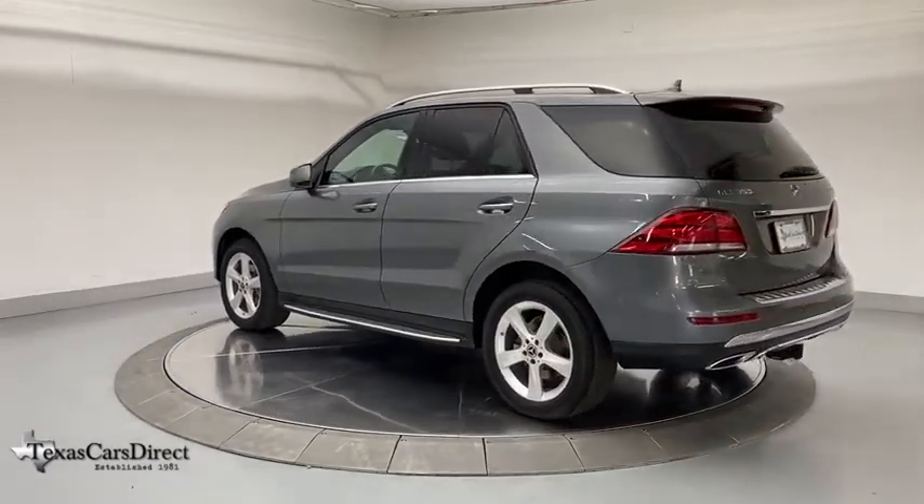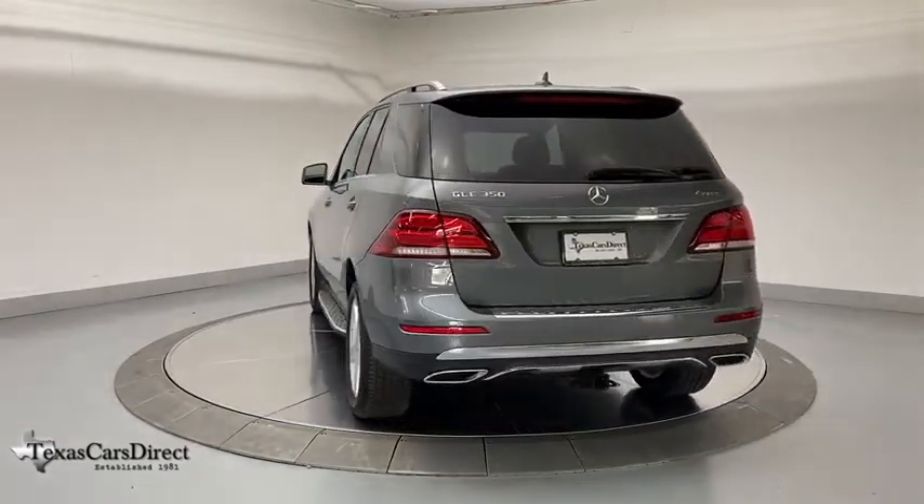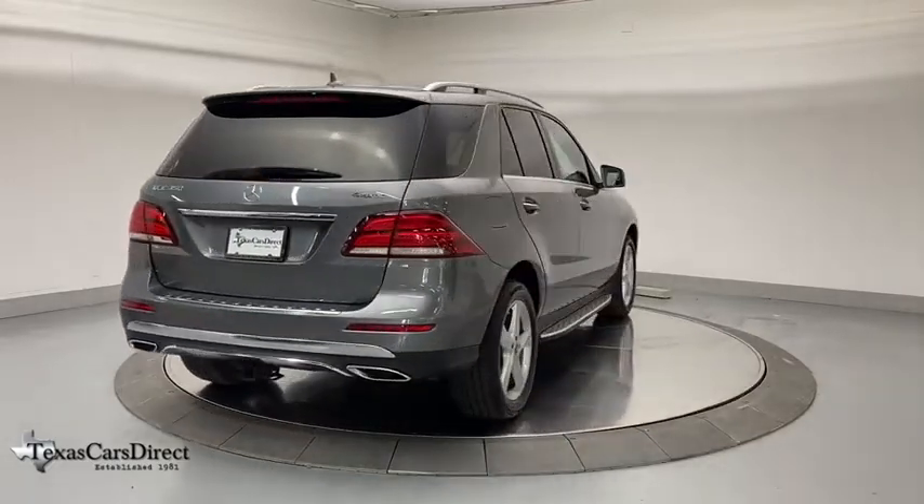Here are some of this vehicle's great options: navigation system, power liftgate, power passenger seat, traction control, dual airbags, Bluetooth wireless data, hands-free phone.